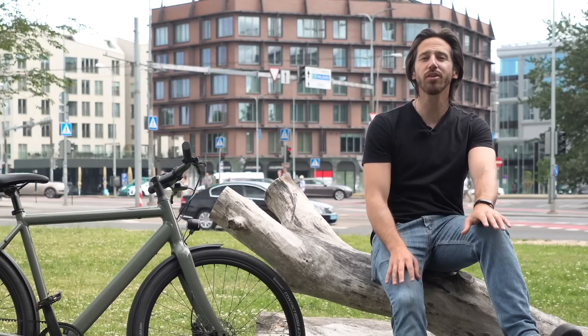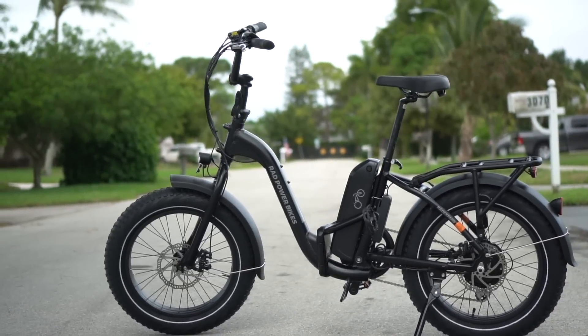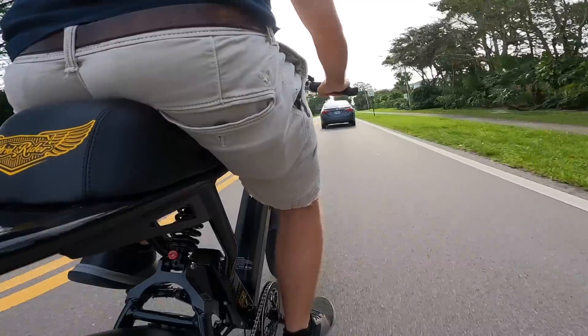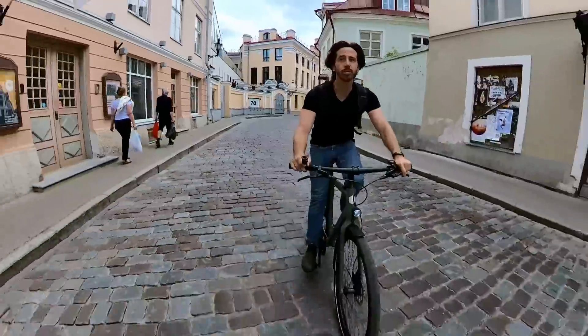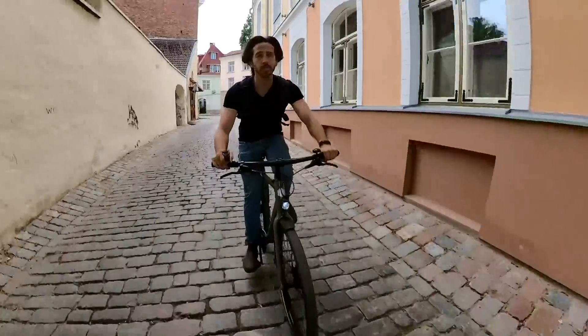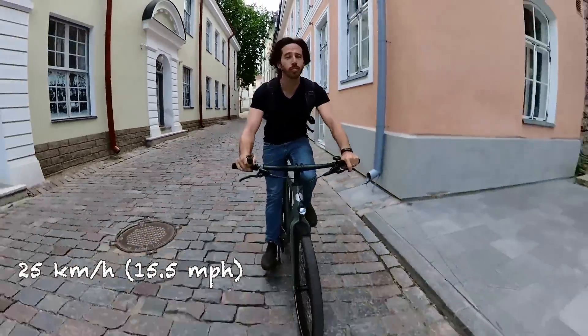Many of you already know that there's a very different power and speed level between most American electric bikes and European electric bikes. When I say American electric bikes — because 99.9% of them are built in China or somewhere in Asia — I'm not really talking about American-made bikes, but bikes built for the American electric bike market. In the US, you'll usually find bikes that go up to 28 miles per hour or 45 kilometers per hour — those are class three e-bikes — and then bikes with lower speed limits like 20 miles an hour or 32 kilometers per hour. In Europe, though, you'll find much slower e-bikes. A law across the EU adopted in 2012 limited electric bikes to 250 watts and 25 kilometers per hour, which is about 15 and a half miles per hour.